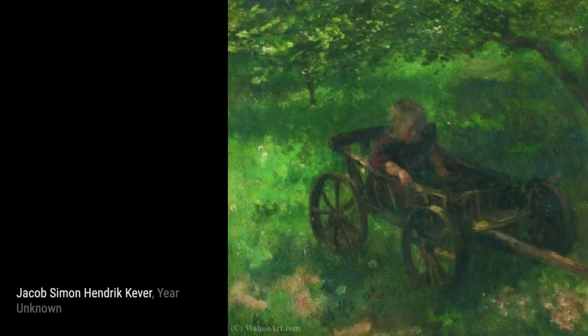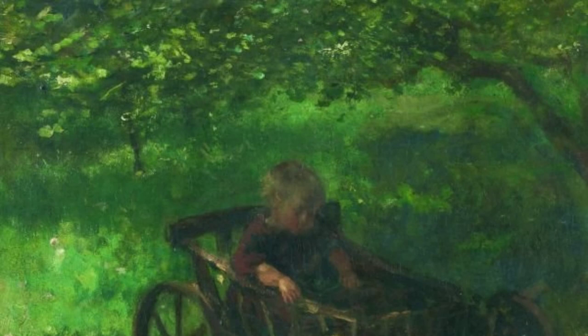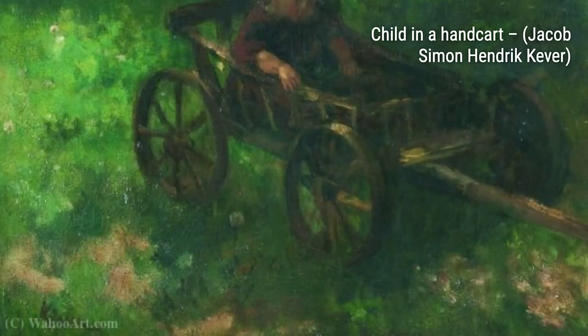In Tea Time in a Peasant Interior, Cooper invites us into a cozy setting, where a cup of tea is enjoyed amidst rustic surroundings. The warm tones and intricate details make this painting truly inviting.